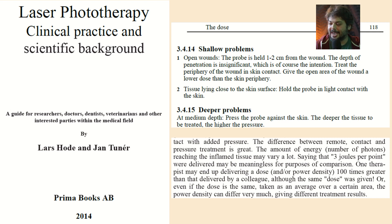The book really emphasizes that three joules delivered in non-contact is a very different treatment than three joules with the pressure technique — so this gets very important. They don't talk about increasing the intensity to get more penetration because that's only a marginal improvement. For deep tissue, you need the pressure technique.